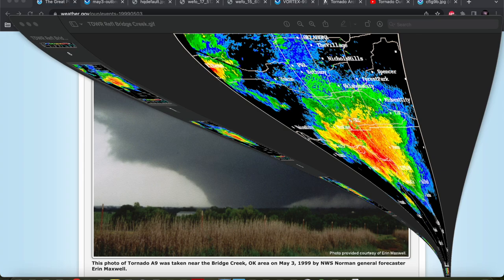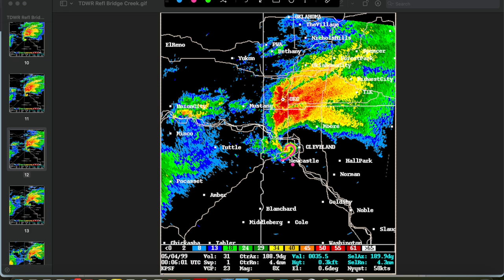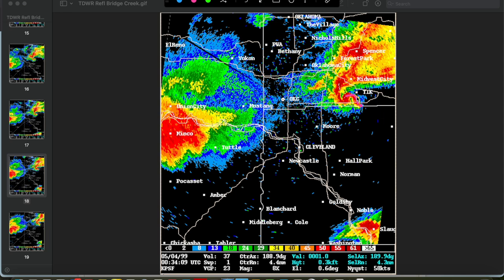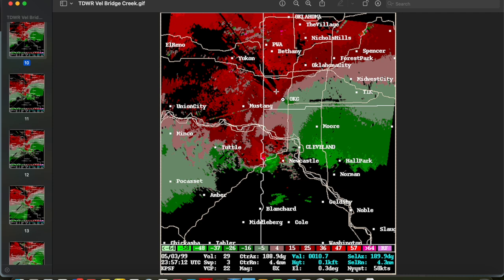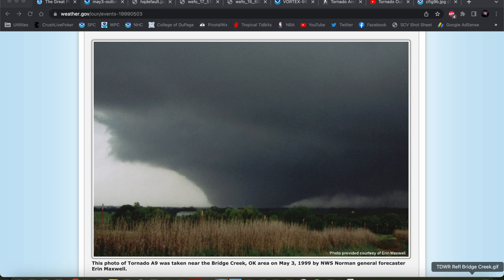A very potent storm moving through the Oklahoma City metro area, just absolutely wrapped up. You can even see the RFD gust front here — this may have been filled with debris as it went through Bridge Creek. Just a very harrowing situation if you were watching this live, with the velocity signature showing a very strong couplet moving into a very populated area. This is from the TDWR radar at the Oklahoma City airport. An all-in-all very impressive and heartbreaking event with all of these storms moving through populated areas.